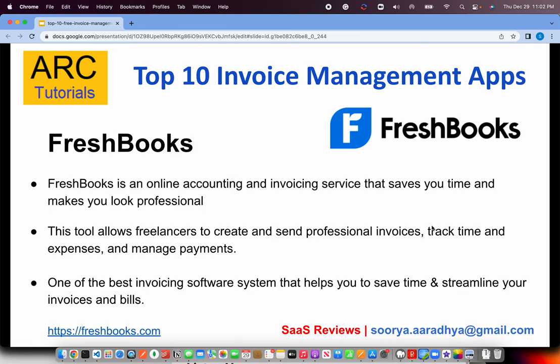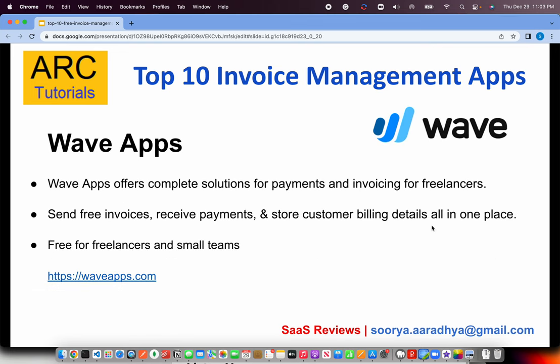The first on our list is FreshBooks. FreshBooks is an online accounting and invoicing service that saves you time and makes you look professional. The tool allows freelancers to create and send professional invoices, track time, expenses, and manage payments. It's one of the best invoicing software systems out there, really helping to save time and streamline bills and invoices. Check them out at freshbooks.com.